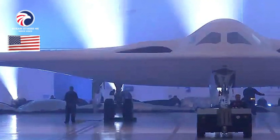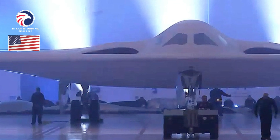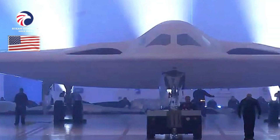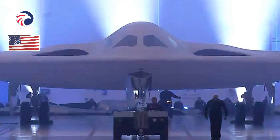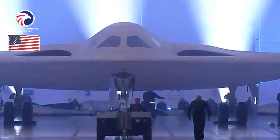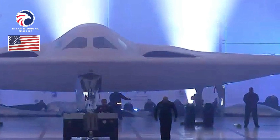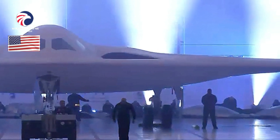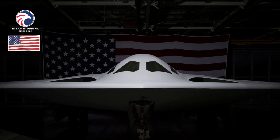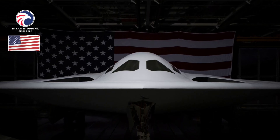B-21 Raider. Long-range heavy bomber. The B-21 Raider is a developmental, penetrating strike bomber planned to deliver both conventional and nuclear munitions. The low-observable flying wing design was christened Raider in honor of the World War II Doolittle Raiders, who mounted the surprise attack on Japan in April 1942. Though similar in shape to the B-2, the B-21 features more deeply recessed engine inlets, dual-wheel main landing gear, unique trapezoidal windscreens, and more advanced low-observable designs.